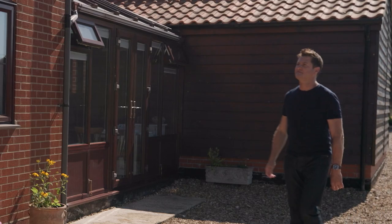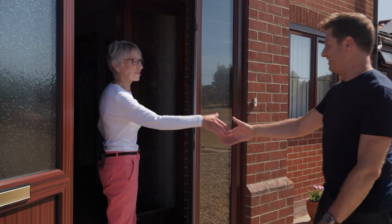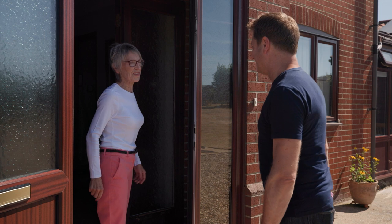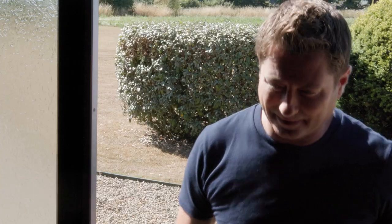Gloria and her husband Les have lived here for over 30 years. Hi Gloria. Morning George. Nice to see you, how are you? I'm good thank you. Beautiful day for it. Certainly is. Can I come in? Would you like to come in? Thank you very much.